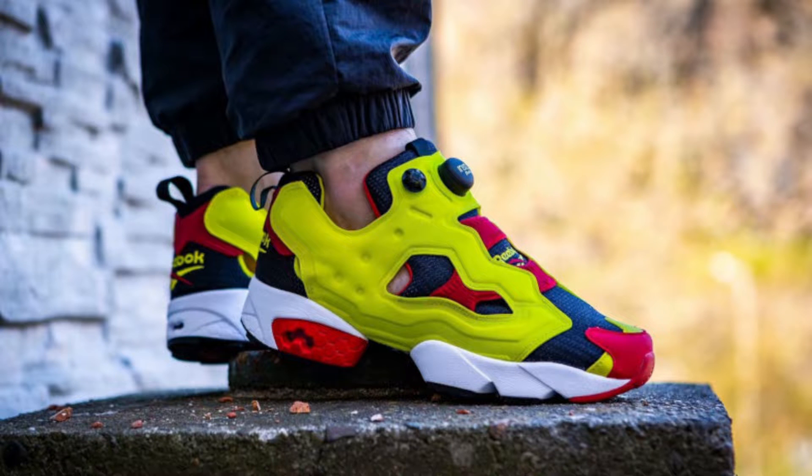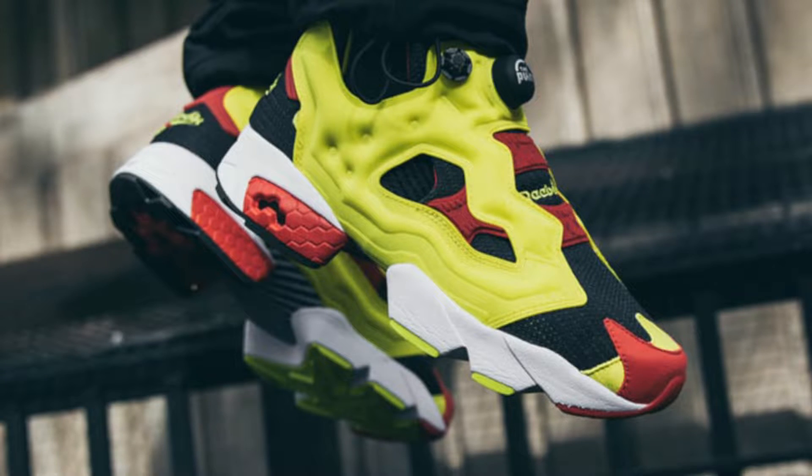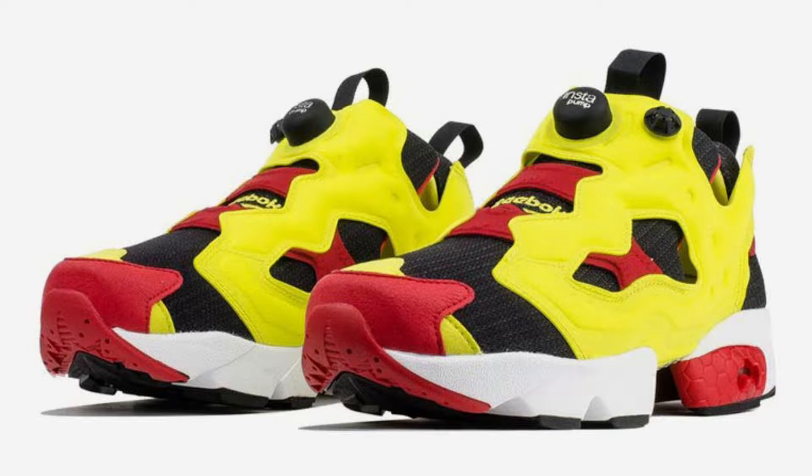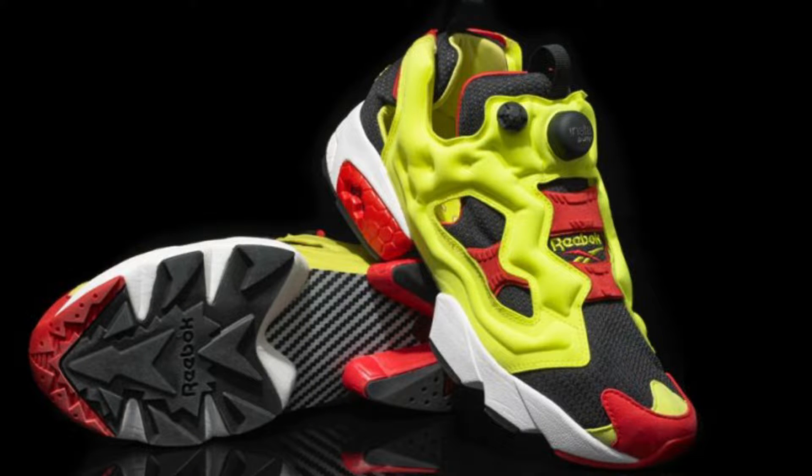I wish I could have bought it back, but the one who got it apparently loved the pair. Two or three years later, I still haven't been able to cop another citron Instapump Fury, so that's part of my target for the next couple of years. That's number 10: the Reebok Instapump Fury OG in red, citron, and black.